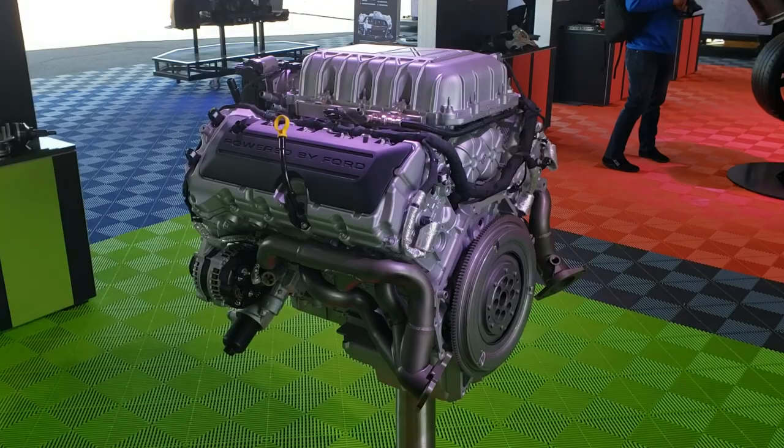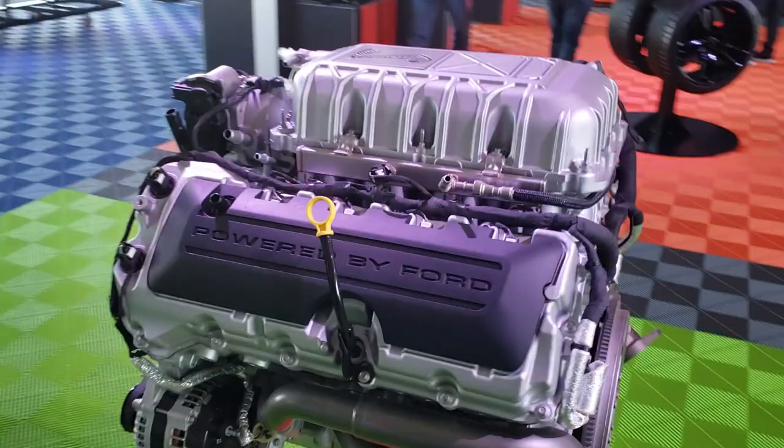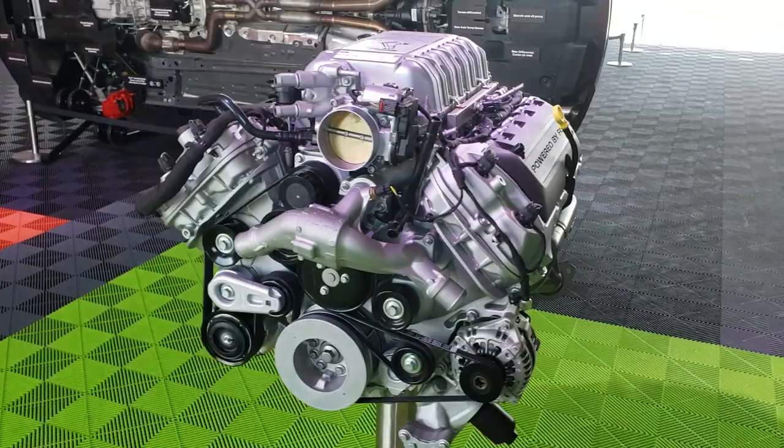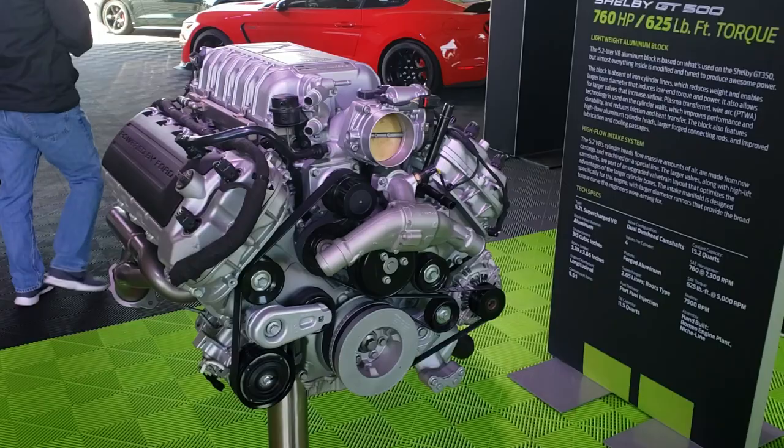The 'Powered by Ford' covers are kind of the same as what you see on a Coyote, but this is a whole other animal beyond a Coyote. So there you have it on the engine. One of the coolest things — I'll save the best for last — they took a car and tilted it on its side.